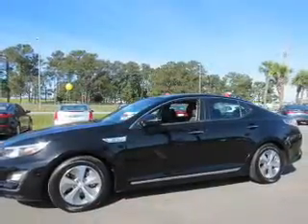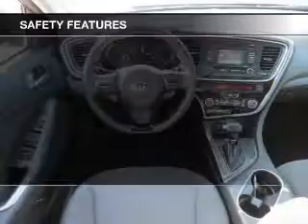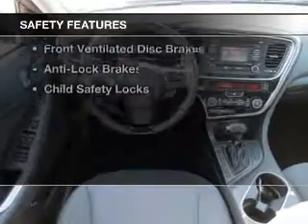Auto-dimming mirrors, dual-temperature controls, cruise control, keyless entry, and a trip computer. Safety was made a priority with these features.